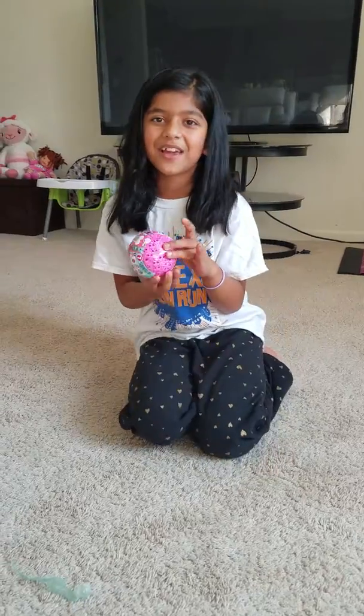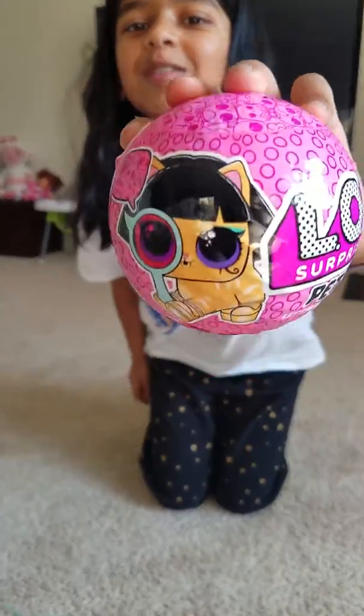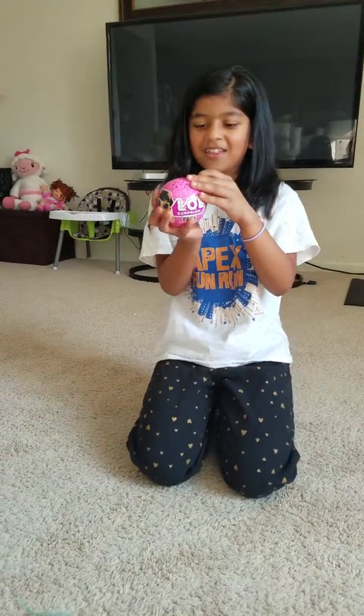This is me Kondala. I haven't been making videos for a long time, so that's why I'm making one today. I'm going to be opening a Wave to a Little Surprise I Spy pet, so yeah, let's get started.